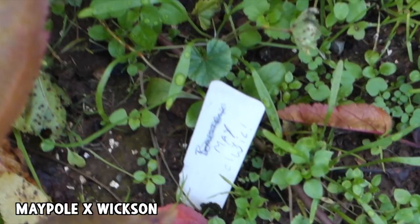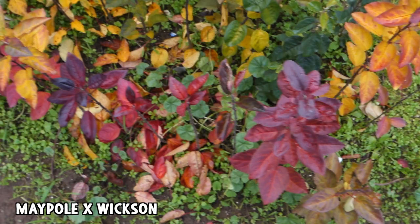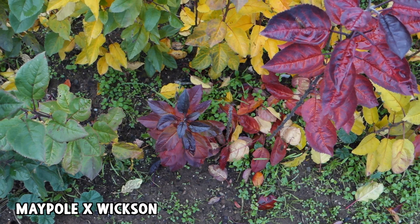You can see here that Maypole is listed first on the tag — it's May x Wick — meaning Maypole was the seed parent, and that may have an effect on why all these are red. There's one yellow in there, but all the rest are strongly red-leaved, and those are all going to have red flesh for sure. Just how red and how good is the other question.